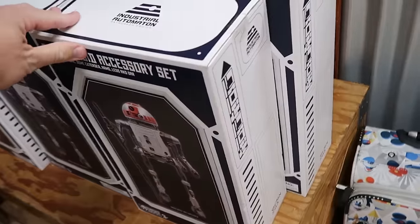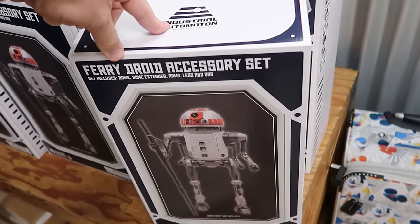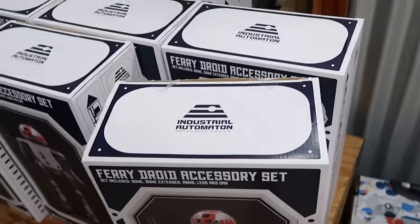Right next door are your fairy droid accessory sets from Star Wars Galaxy's Edge. You get the dome, dome extender, arms, legs, and the dar. Those are only $14.99 marked down from $70.